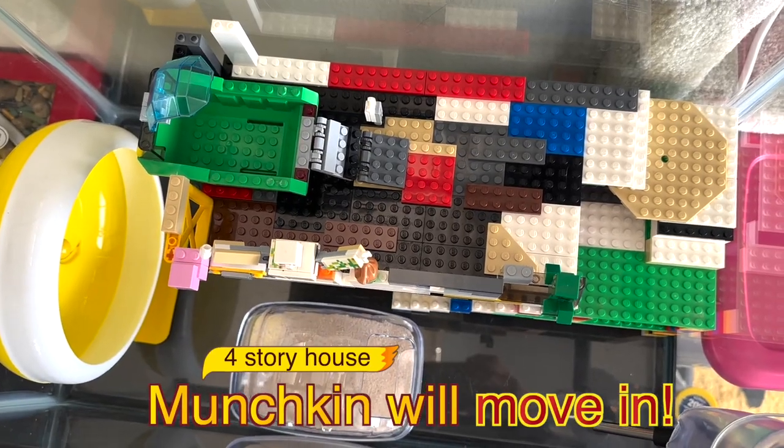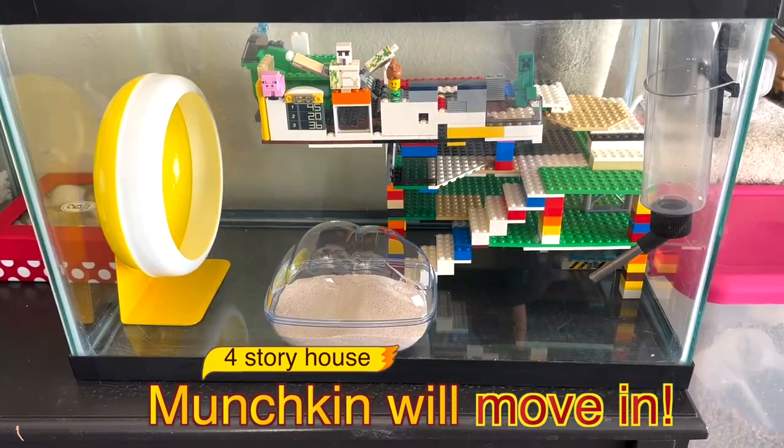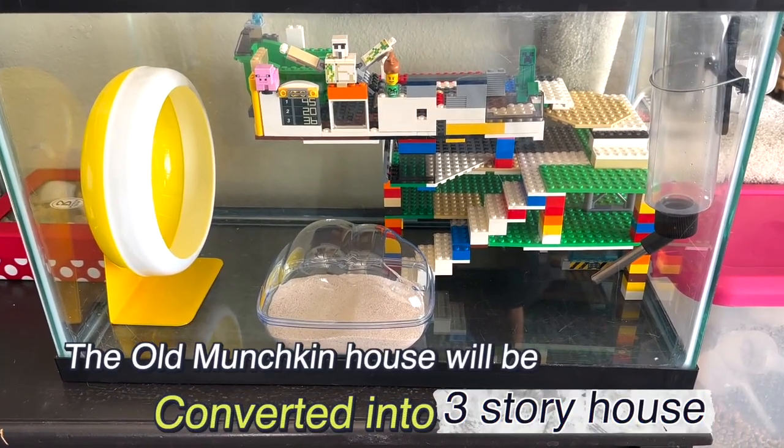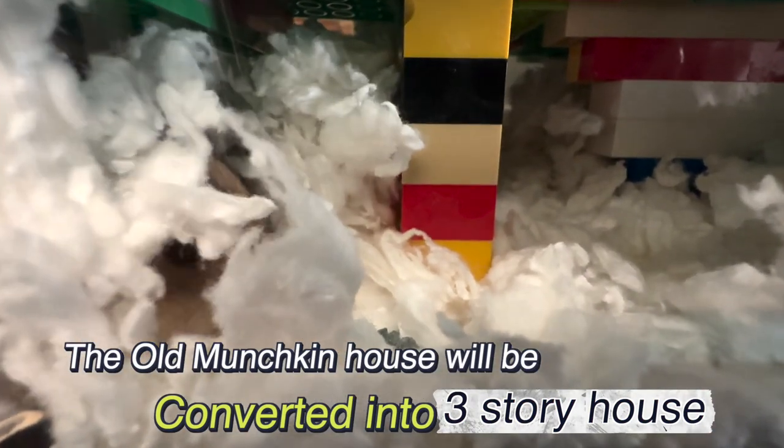Munchkin will move into a new house built for tiny hamsters with a low floor height. The place where Munchkin used to be will be renovated into a building with a higher ceiling for the new family.